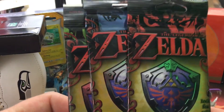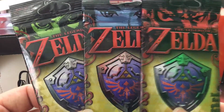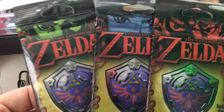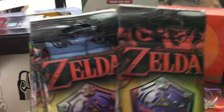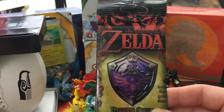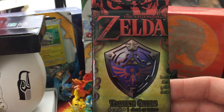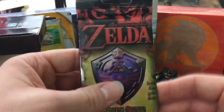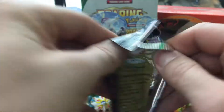Alright, we've got the Zelda packs. We'll start off with — there's red, blue, and green characters up top. I think one's Zelda, one's Link, and then one's like Ganondorf or something like that. Anyways, this is one of my favorite games growing up, so the nostalgia is pretty cool. Here we go, I'm gonna start opening this up.